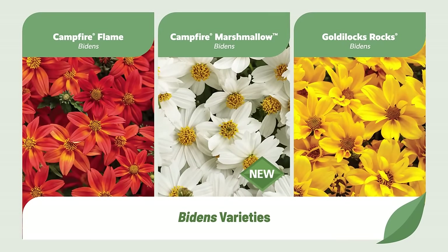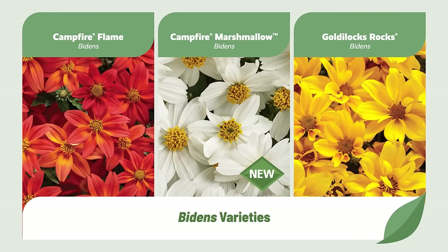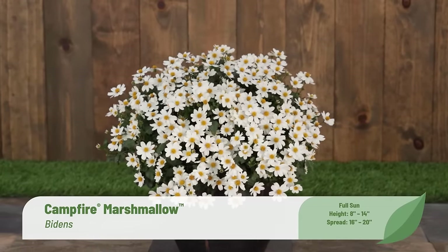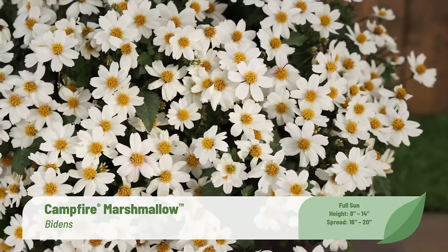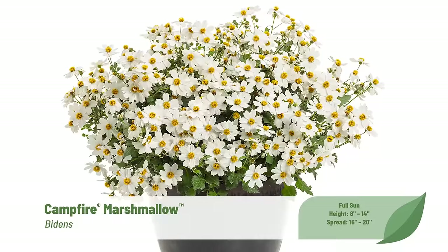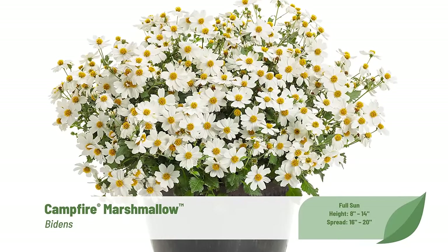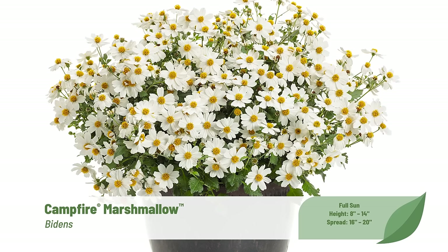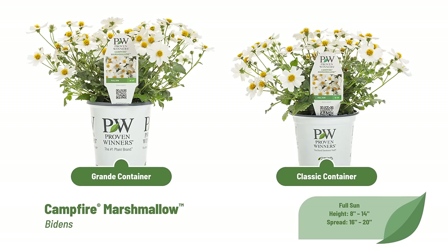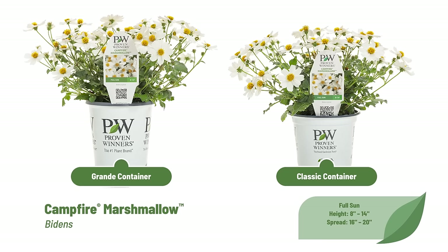For many years we looked for a white flowering variety to add to our Bidens collection, and we finally found it with Campfire Marshmallow. The strong heat tolerance, self-cleaning flowers, and low seed set result in greater flower power and stronger performance all season long. A tuft of gold in the center of the large, pure white flower petals on top of a densely mounded plant makes Campfire Marshmallow a pollinator-attracting showpiece on its own. Its habit is larger than Campfire Flame, making it ideal for the Grande or Classic container.